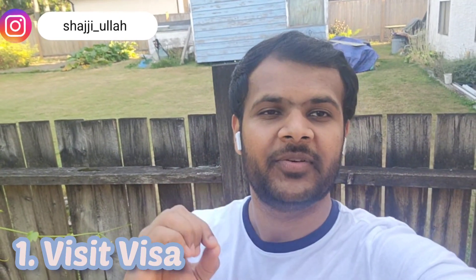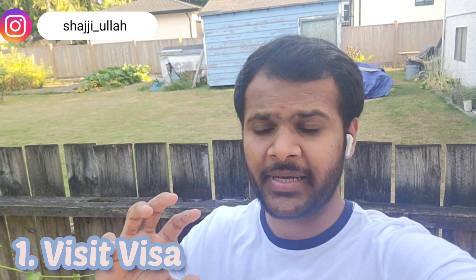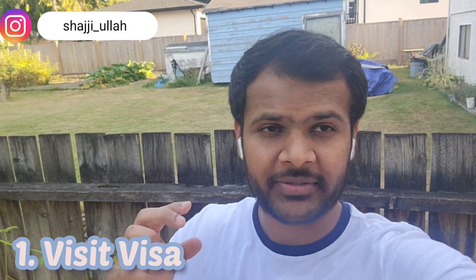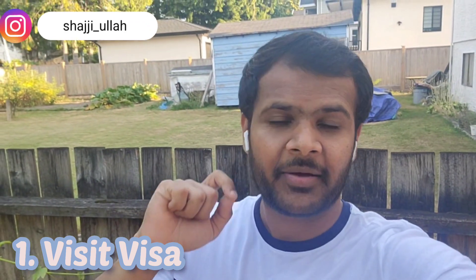First of all, let's talk about a fast and easy way — the visiting visa. Canada's visit visa process is very simple. You need to show funds or living expenses. If you come on a visit visa, you need to have money, or you can show your properties — there are a lot of liquid funds.